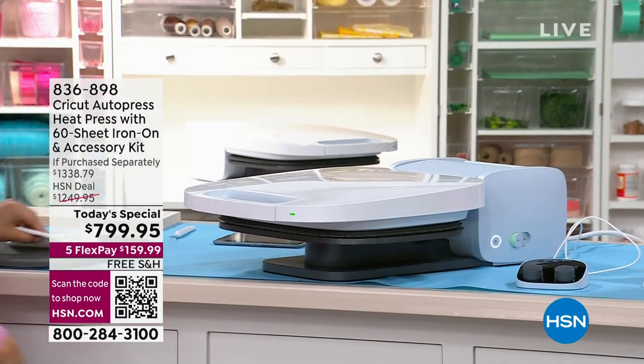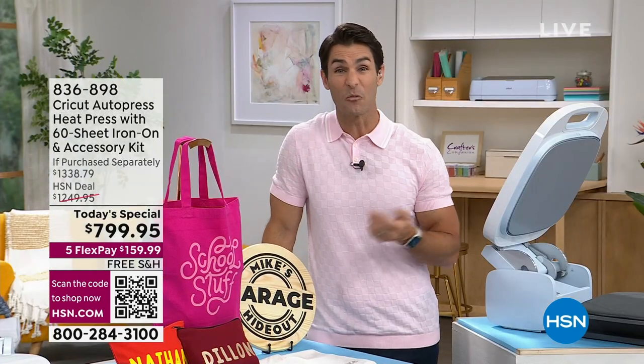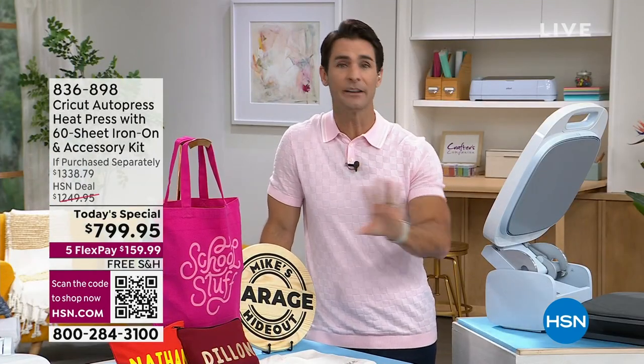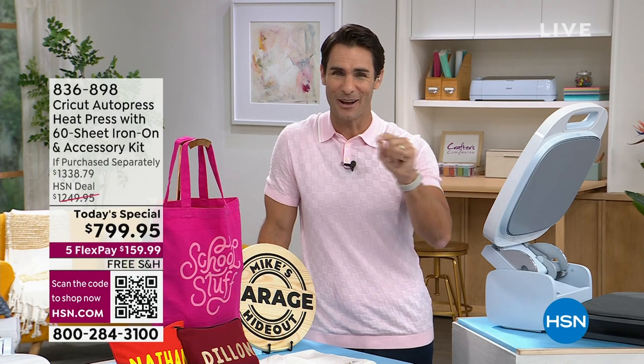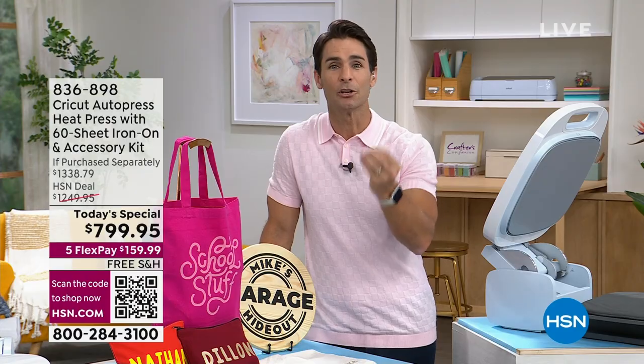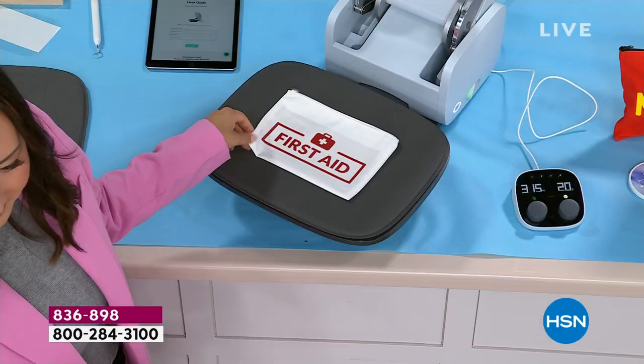Not only that — five flexible payments at $159.99 per month, no added fee, no added interest, still with free shipping and handling. Even better, if you have the HSN card, Zulily card, or Q card, use that today and pay this off over 18 months at just $44.44 to get this shipped to you today.